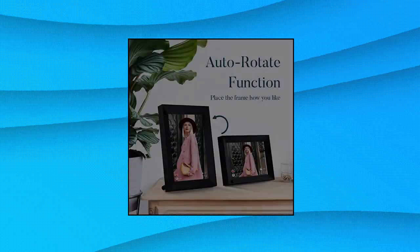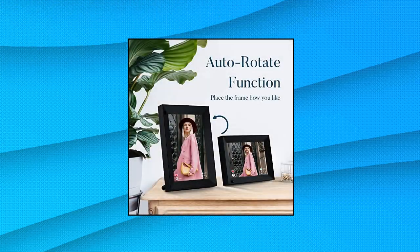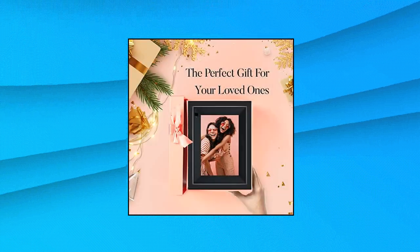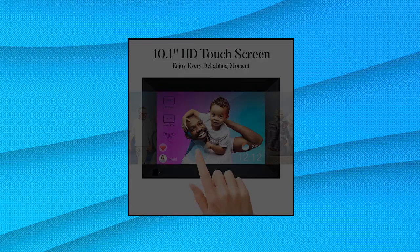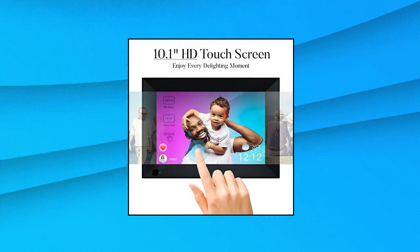The 1280x800 resolution ensures a stunning, clear image and provides an extraordinary visual experience from all angles. IPS technology enables you to view your most cherished moments with a wide viewing angle and accurate color reproduction.